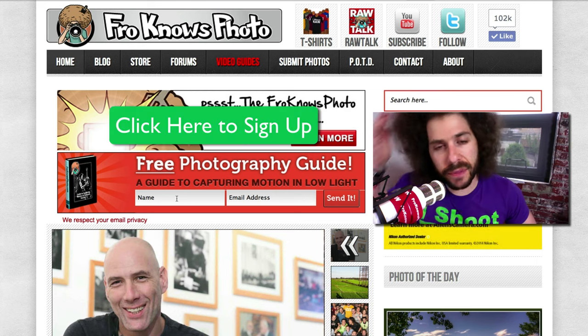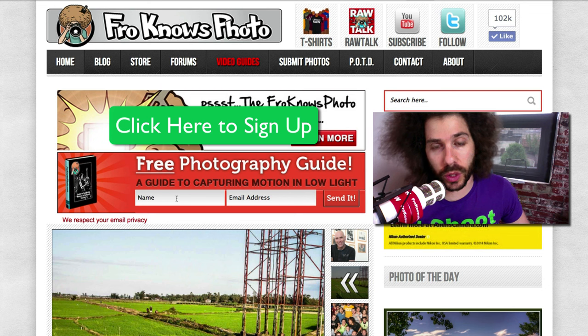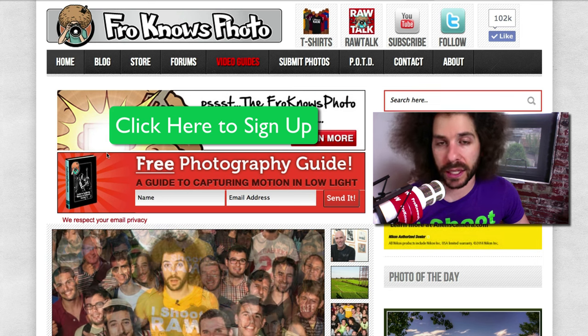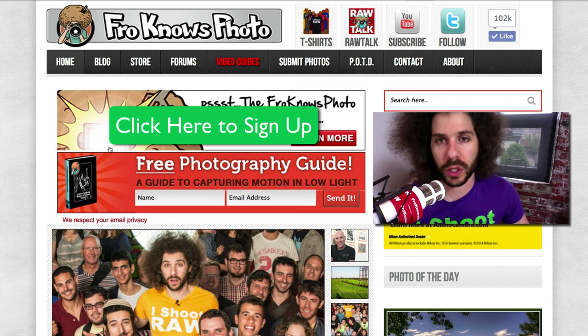Right before we jump into this video, if you haven't signed up for the FroKnowsPhoto email list, you can click on the screen right now, look for this orange box, put your name and email address in the box, hit send it, and I will send you a free guide to capturing motion in low light situations.